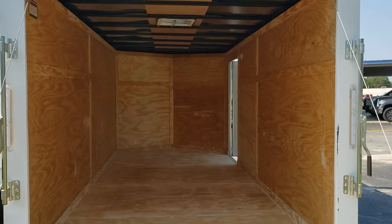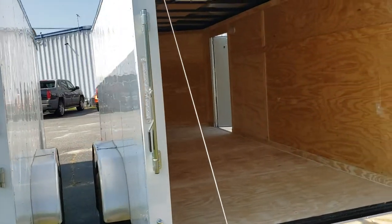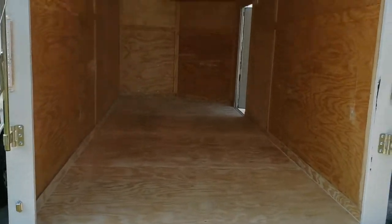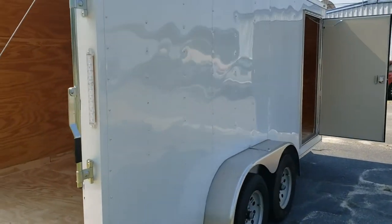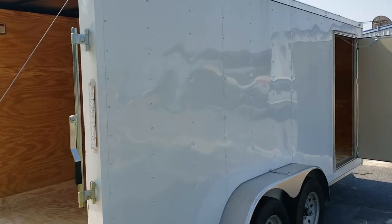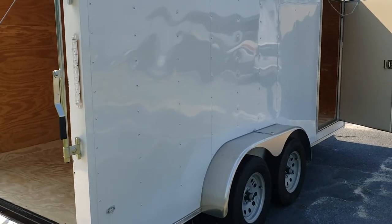This trailer itself comes with a three-year warranty standard. If you have any more questions, you can contact me at 478-290-2753. Once again, that's Reed at Wild Cargo Trailers. Thank you.